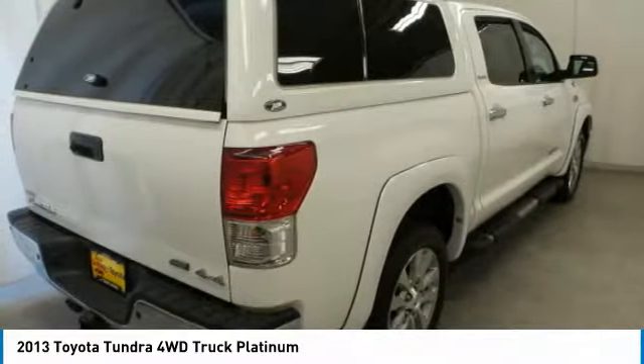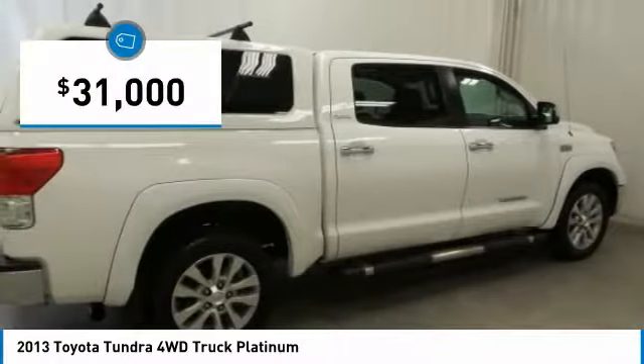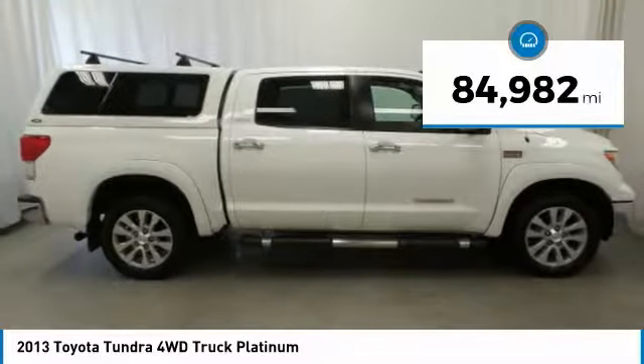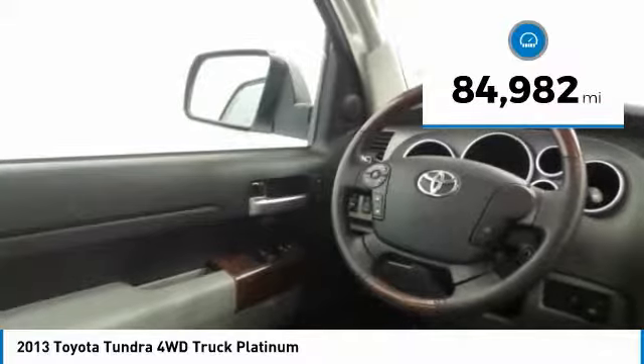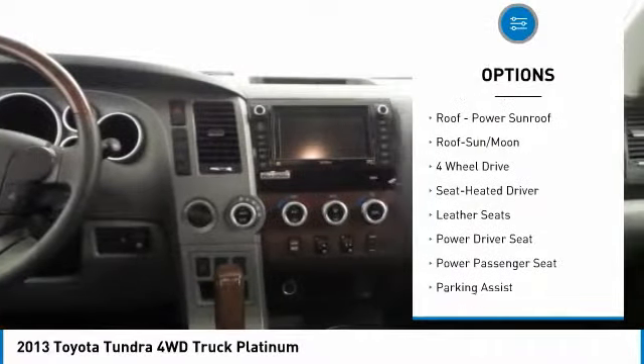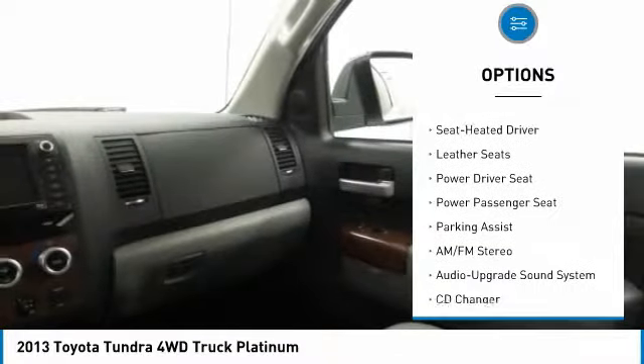Priced below $35,000, this vehicle has less than 85,000 miles. Here are some of this vehicle's great options: anti-lock braking system, navigation system, power passenger seat, CD changer.